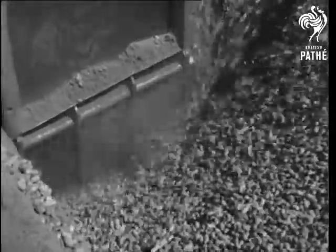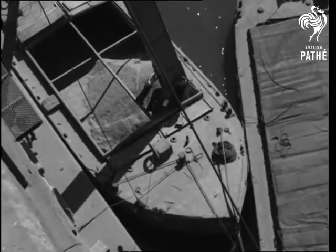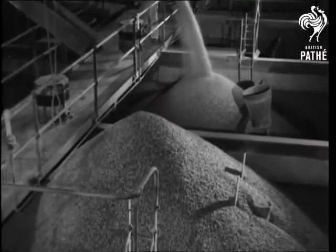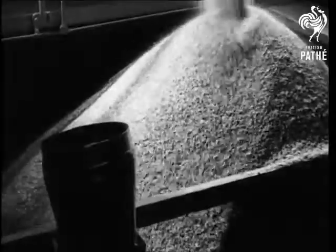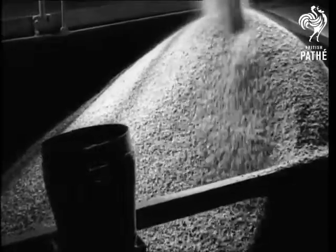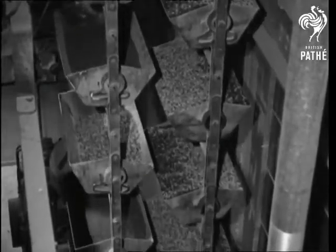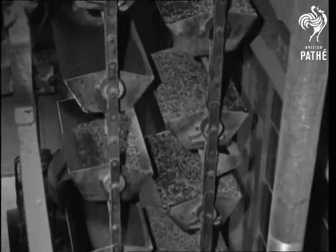These elevators consist of buckets on an endless band raising the nuts to the highest point of the warehouse. From there they drop into the huge storage silos. Looking down at the man in the picture gives some idea of the size. To maintain a steady flow of work throughout the factory process, raw materials and products, wherever possible, are carried by mechanical means.